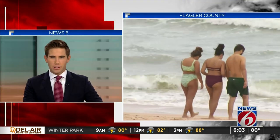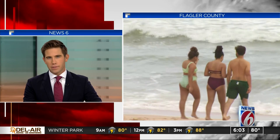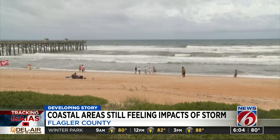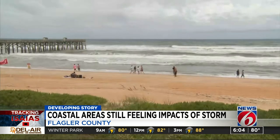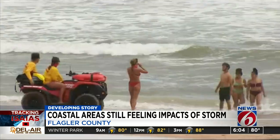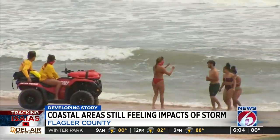A little farther to the north, residents in Flagler County are also feeling the effects of Isaias as it slowly makes its way out of the area. We were there yesterday as some people hit the beach, curious to see what the tropical storm would bring. While it wasn't as bad as first thought, residents we spoke to say they'll be ready for whatever comes next.